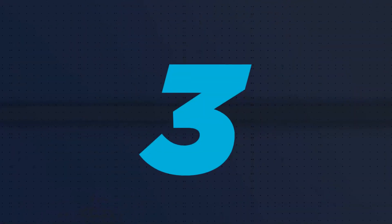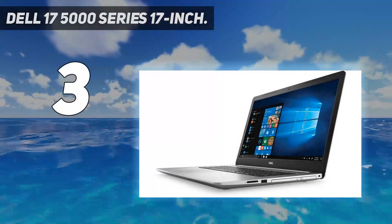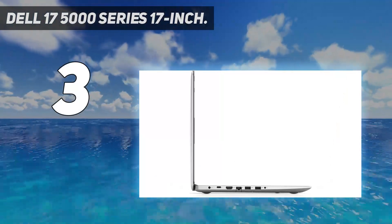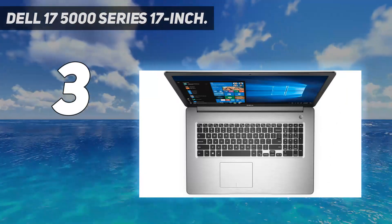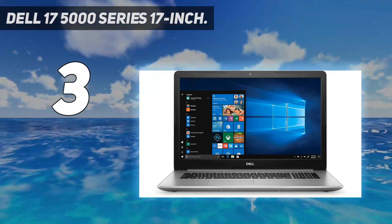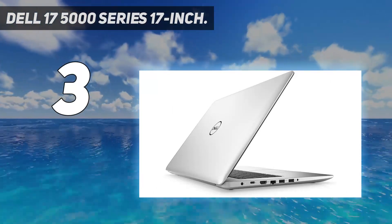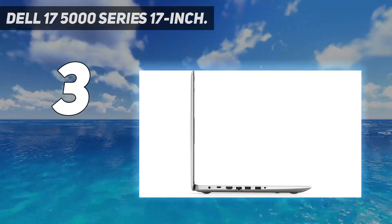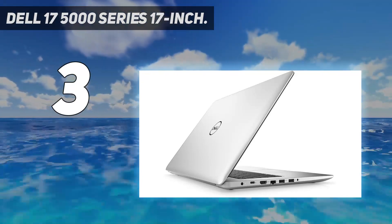At number 3: Dell 17 5000 Series 17-inch. Here at Reviewed, Dell laptops are a fan favorite. Known for their robust builds and affordable prices, they have a lot to offer. The Dell 17 5000 Series 17-inch is no different in that regard. For just $699.69, you're getting powerful speakers plus a large and readable display. If you suffer from hearing difficulties, the Inspiron speakers are surprisingly loud and capable of producing rich sound as well.